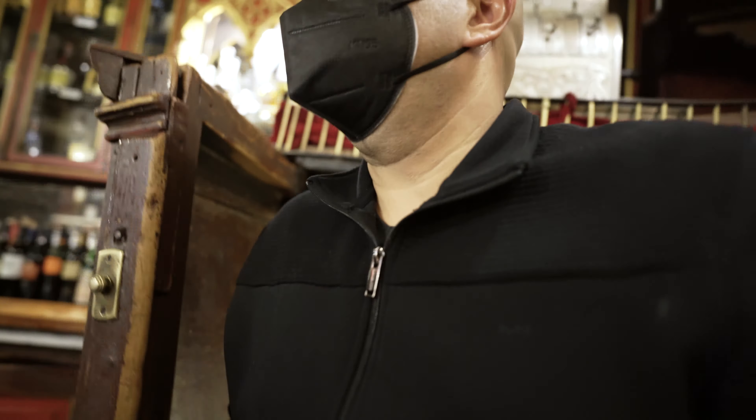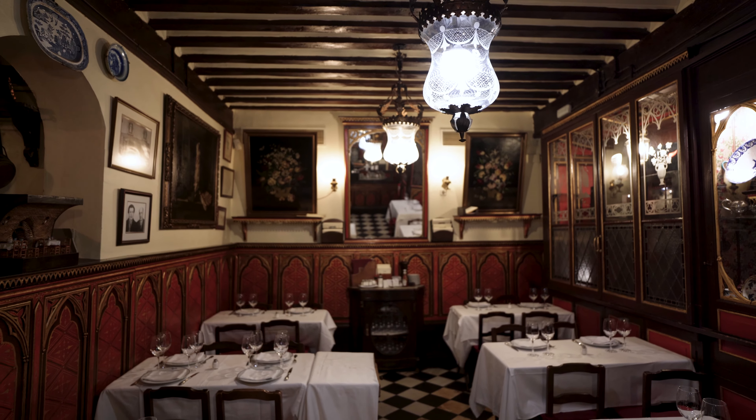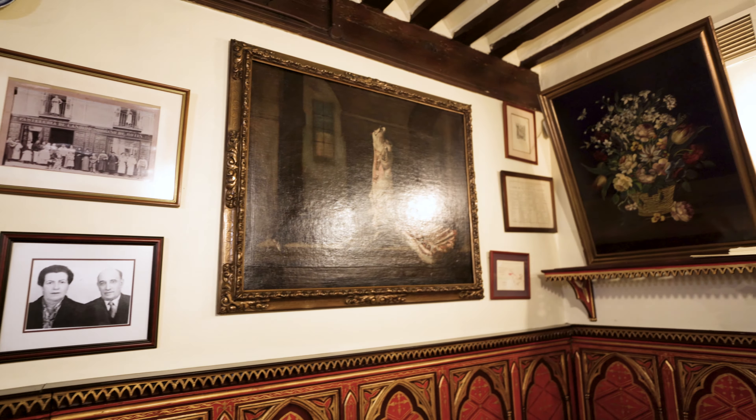We're going to go upstairs — let me show you a little bit. It has four floors, though I'm not going to go through all four. The wood ceiling beams throughout the restaurant, along with a variety of old paintings and plaques on the walls, really add to the old tavern ambiance.